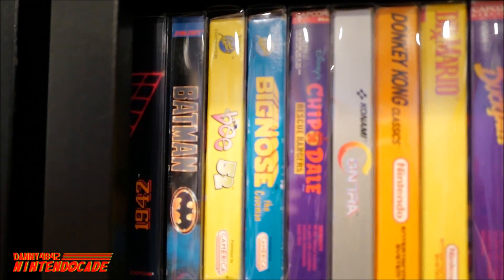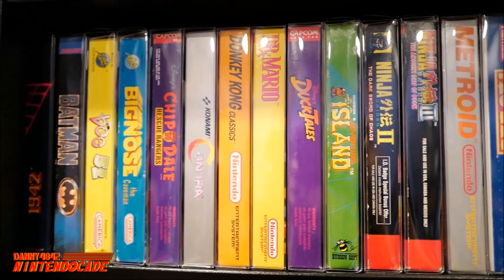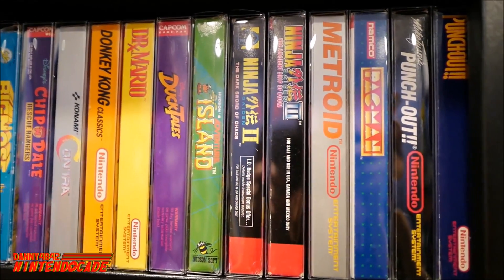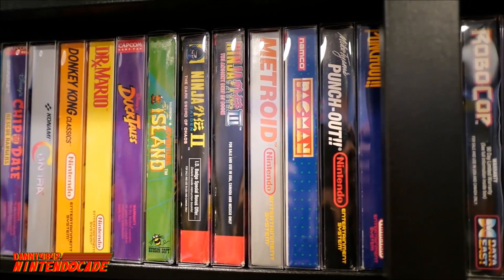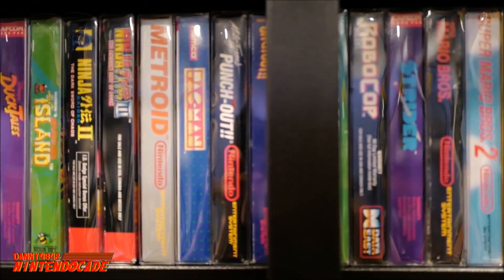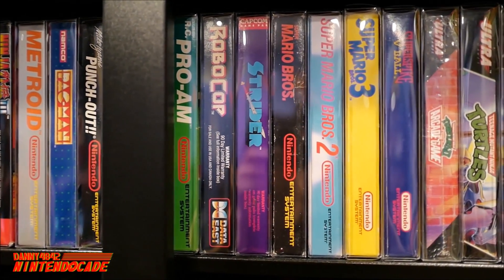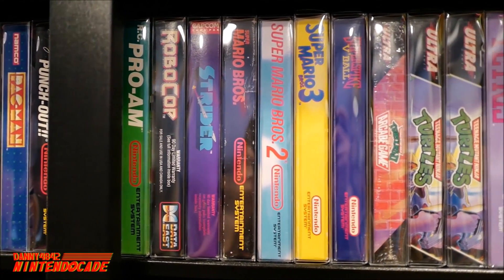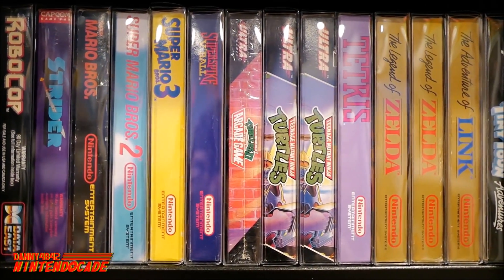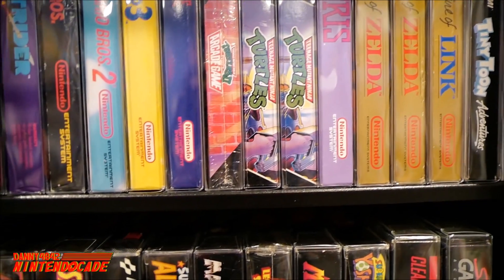Moving away from the handhelds onto the Nintendo Entertainment System — the NES. This is the system that brought me into video games, and I remember playing with my father. So many classics I played with him, such as the Super Mario franchise. Favorite games of mine include the Ninja Gaiden trilogy, Mike Tyson's Punch-Out, Teenage Mutant Ninja Turtles, and of course The Legend of Zelda and The Adventure of Link — truly timeless.